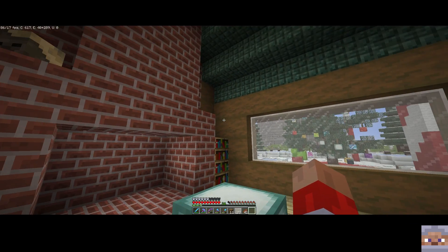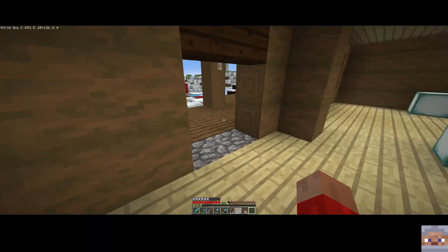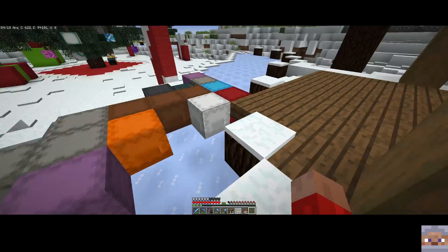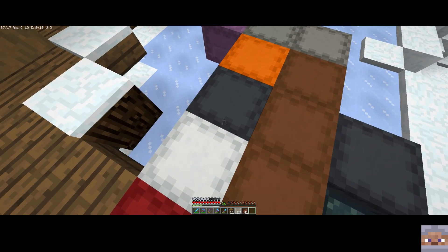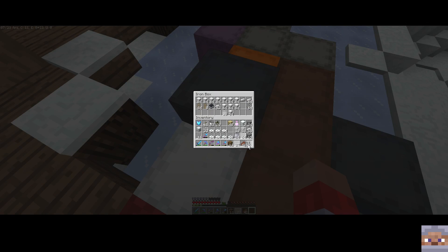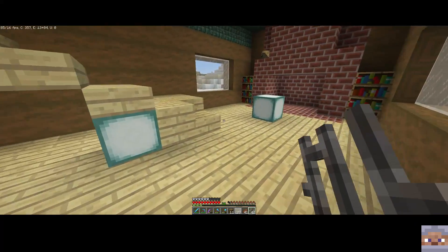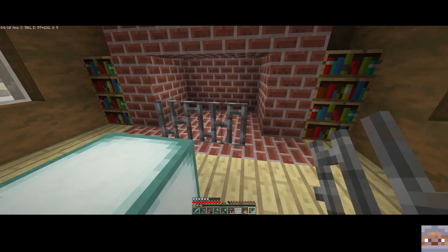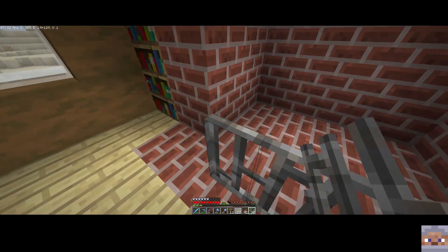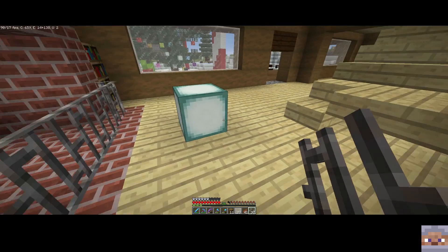Now we've got to work on the mantelpiece right here and I need to get some iron bars. Let's go find my iron chest - there it is - and pull out some iron bars. Let's use some of these iron bars to help frame out the front of our fireplace. There we go, and let's have it go all the way around like that. That looks really sharp - the fireplace is starting to really come together.